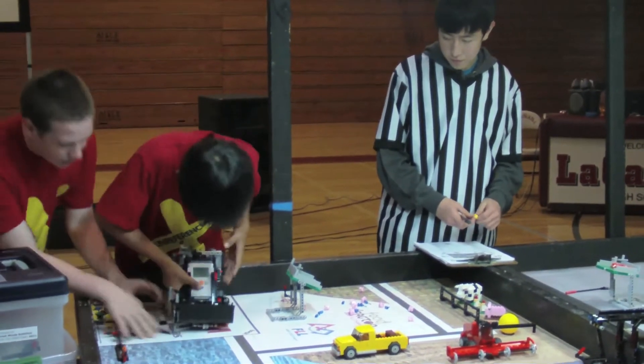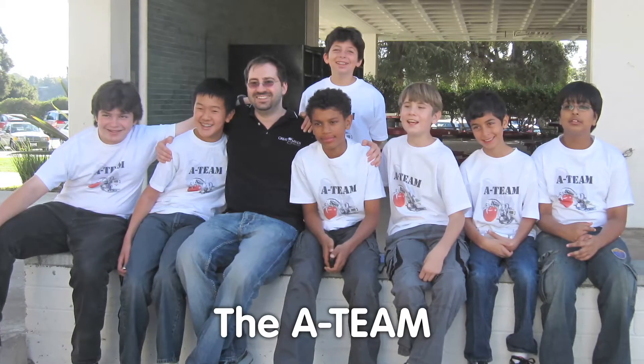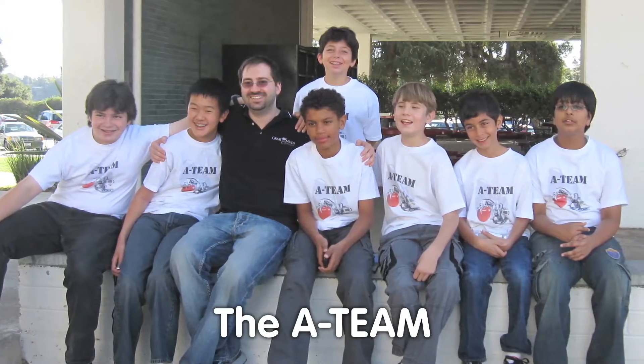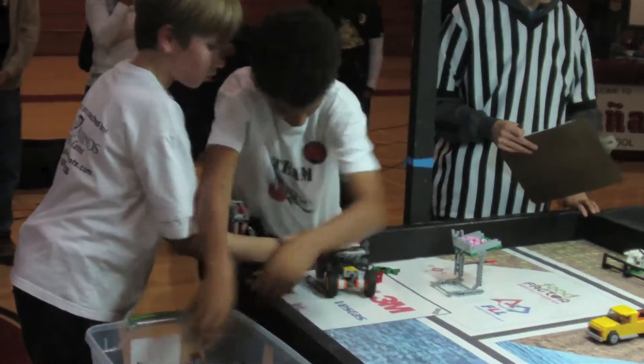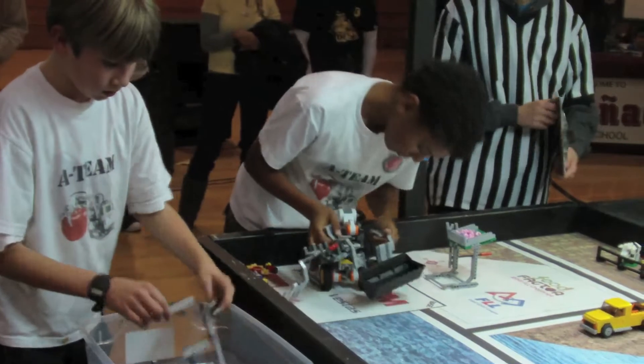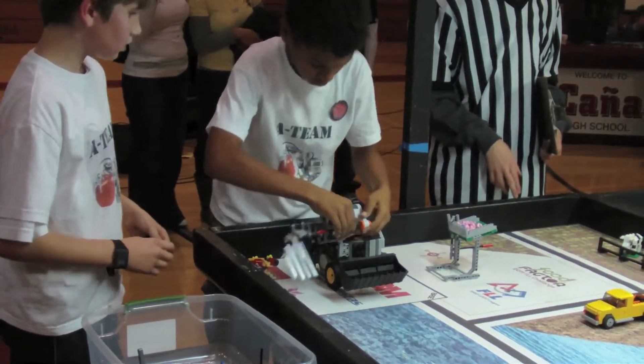Ladies and gentlemen, this is the robot challenge. It lasts only 2 minutes and 30 seconds, so careful planning is required to get the most problems solved in that tiny bit of time. The A-team looked at all the problems, then they designed, built, and programmed the robot to solve them. Their success was measured with points awarded along the way. Here's how they plan to score.